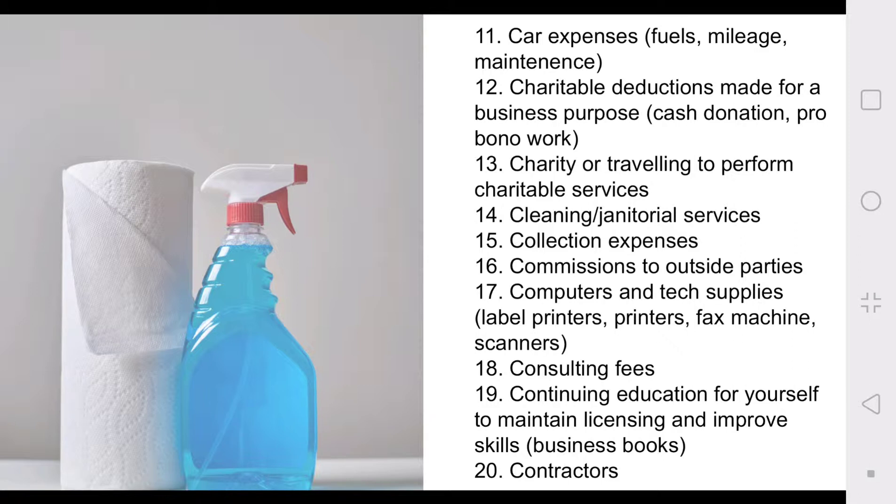I've gotten into the habit of using my business credit card specifically for fuel just to help keep track of this. Number twelve: charitable deductions made for a business purpose. Number thirteen: charity or traveling to perform charitable services. Number fourteen: cleaning and janitorial services. I mentioned in a previous video that I'm considering hiring someone to help me keep my home clean.